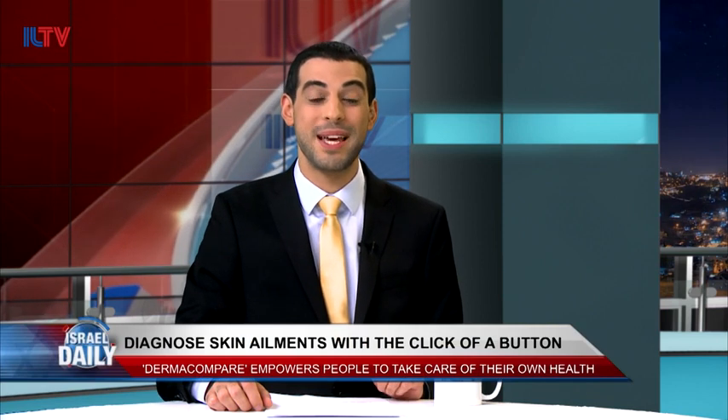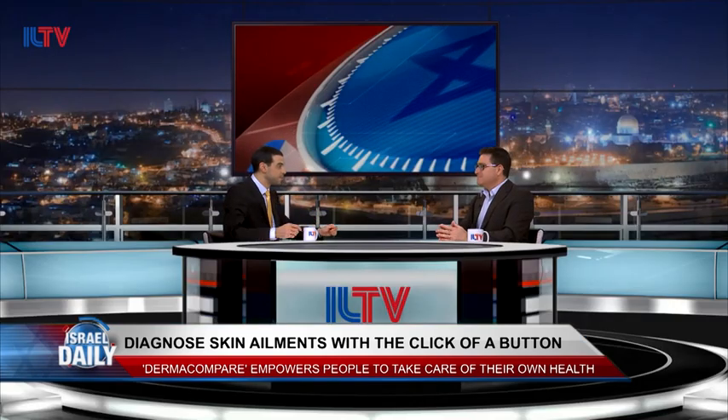If you're one of the many who take very seriously every new spot and blemish you find on your skin, you may want to pay close attention to our next guest. With me today is Leo Wayne, the founder and president of Emerald Medical Applications, to tell us more about his amazing app, Dermacompare. Thank you so much for joining me. Thank you to all of you. So tell us about the app — what does it do?